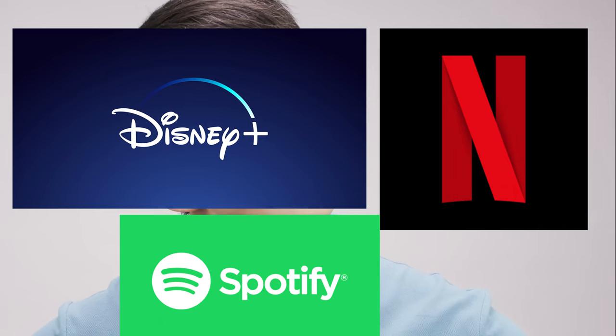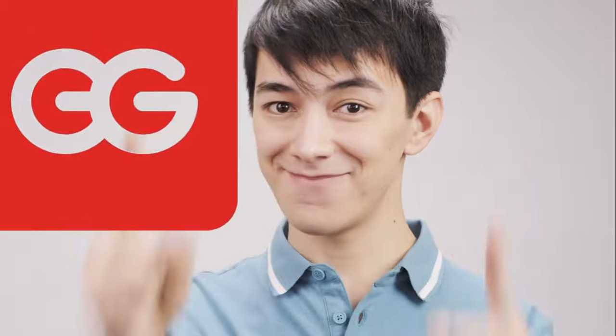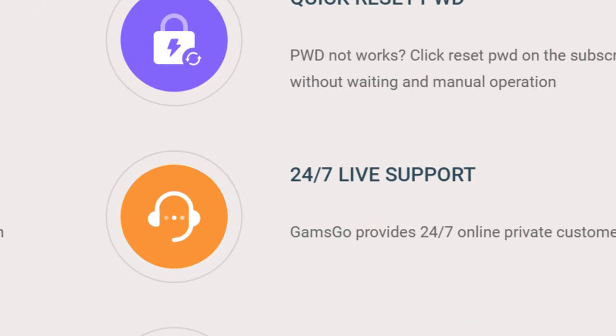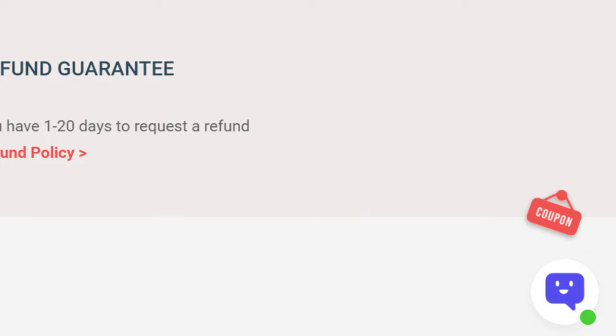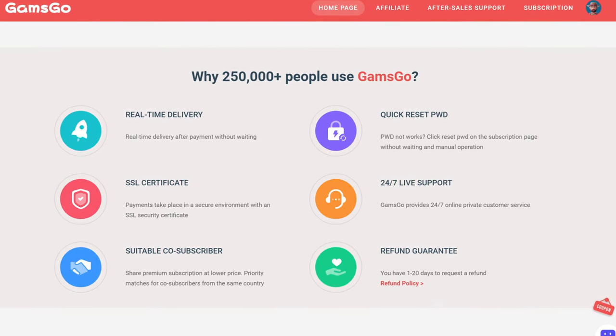But what about Netflix, Disney+, Spotify, and other services? You can do it for them, but if you use the method I show you, you don't need to worry about finding friends. This can be fixed easily by using Gamsgo. They do all the things in the background with a 24/7 support team, so you don't need to find people for that.